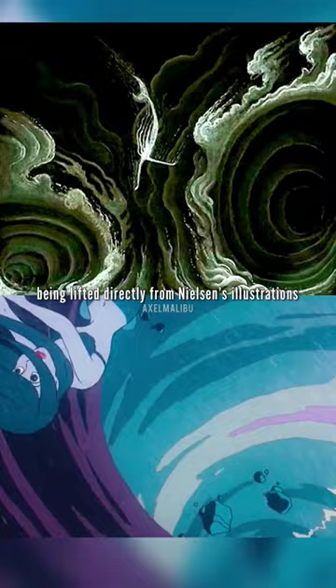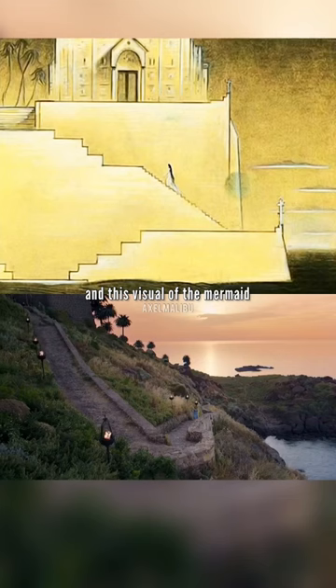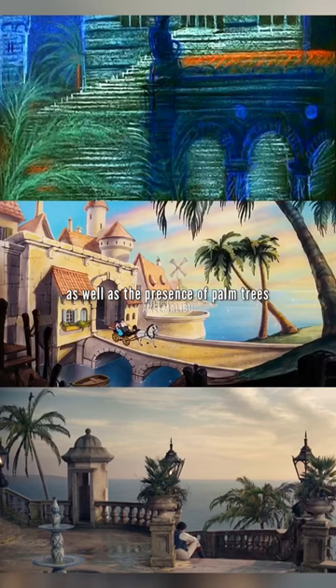But it now seems to have inspired the 2023 live-action remake, with shots similar to Nielsen's storyboards of Ariel swimming with dolphins, looking over the castle floating in the ocean, and this visual of the mermaid going up the steps to the castle — which in live-action becomes a long winding path.